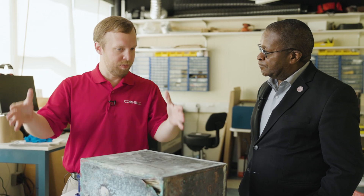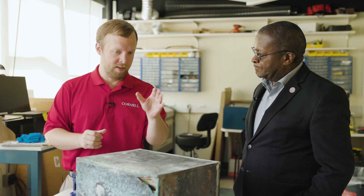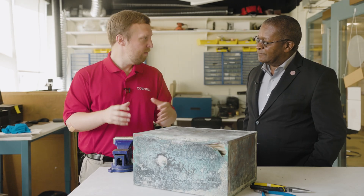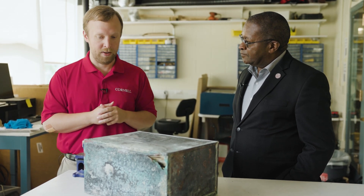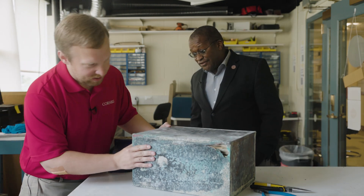A cornerstone is usually the stone on the corner of the building with the year on it — often that says 1952 or whatever year it is. This is probably one of the last formal cornerstones that I know of on Cornell's campus. Should we dig in? Let's dig in. Let's cut in and figure out what's in there.